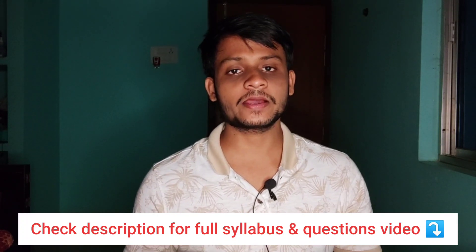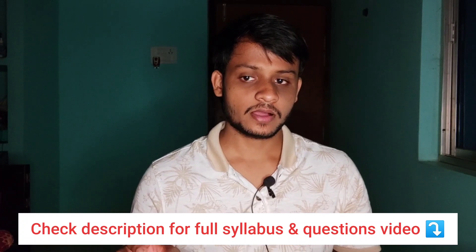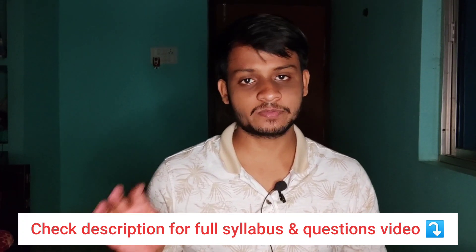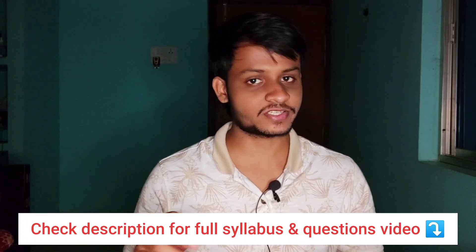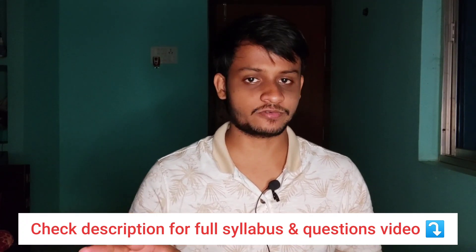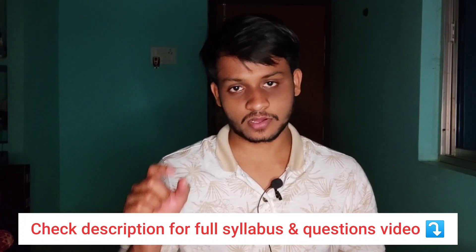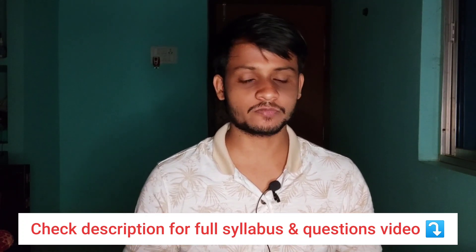In this video, I'll be giving you an overview — a last-minute preparation guide — because it is not possible to cover everything in a single video. This is one of the most important videos I've made.